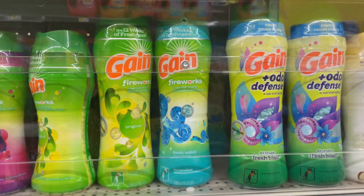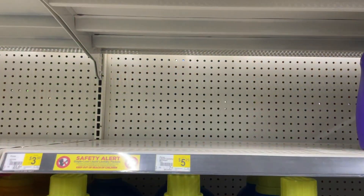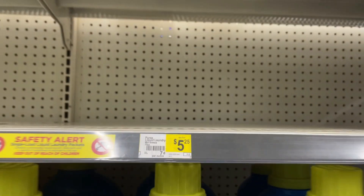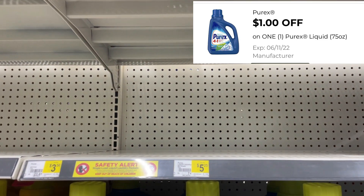My store is out of the next item, but it is the Purex — the 75-ounce bottles. Regular price at $5.25, and we have a $1 digital coupon dropping it down to $4.25.